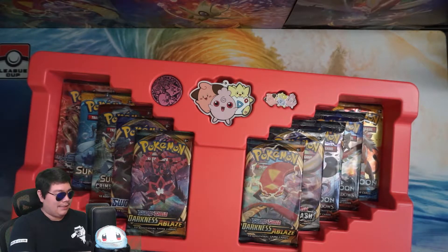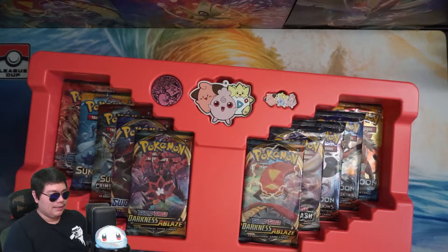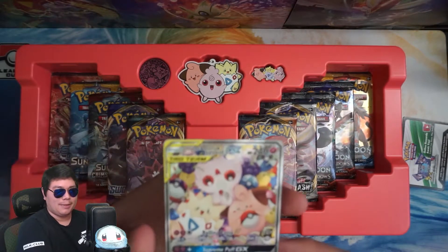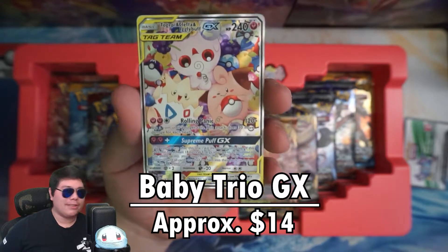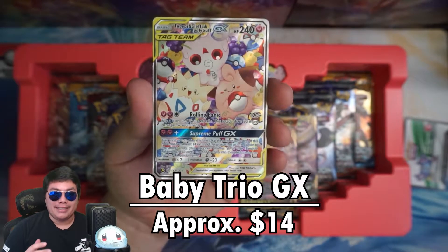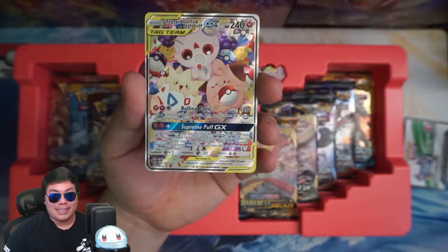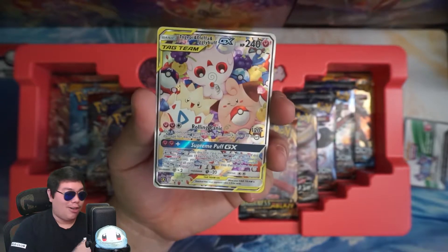Let's get rid of this plastic. Get the coin and the card out. We'll show this off in a bit and look into the rest of this in a second, but let's take a look at this promo card. Not bad looking card.